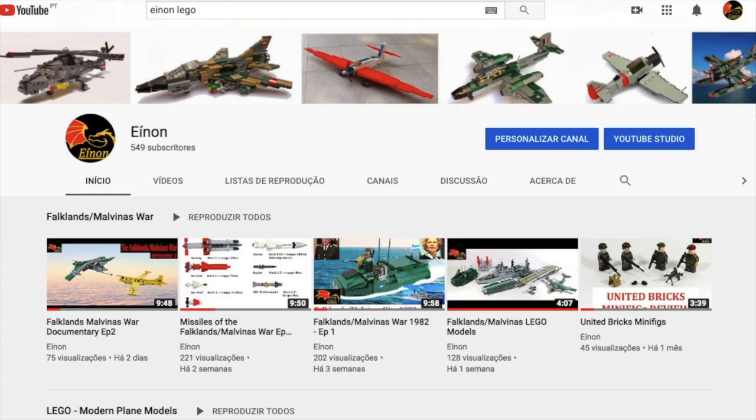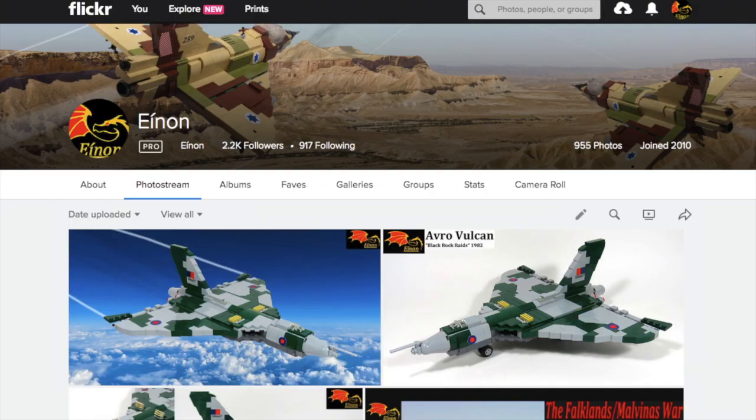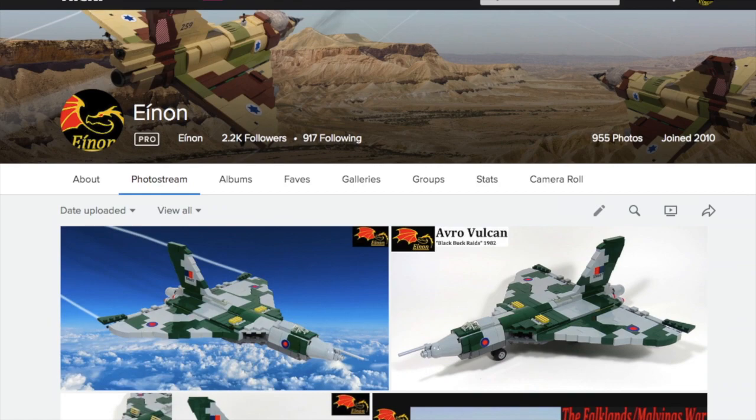Don't forget to subscribe and ring the bell to get notifications about my latest videos. For more info about my LEGO models, please visit my Flickr page by clicking on the link below. Thank you and see you next time!